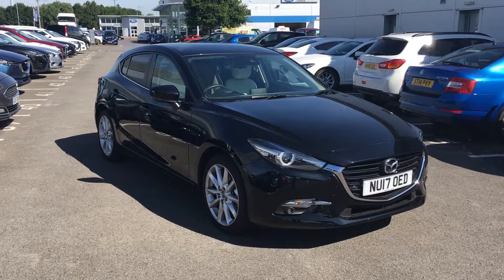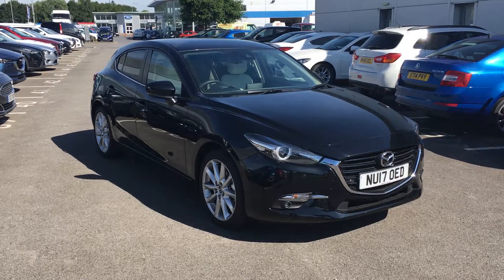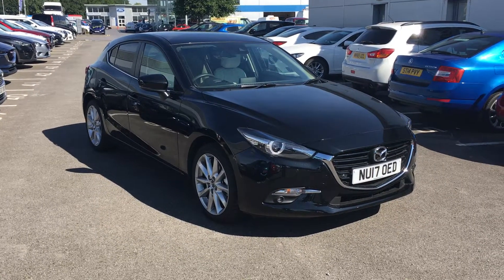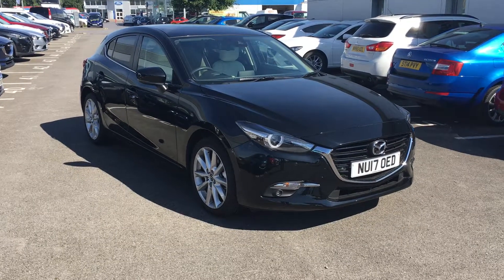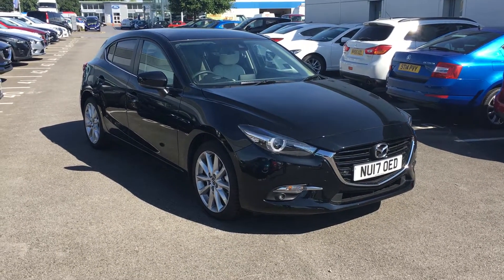Welcome to Jennings Mazda Middlesbrough. Today I'm presenting to you a 2017 registered Mazda 3 2L Sportnav. This particular example has the 120 brake horsepower 2 litre petrol engine.